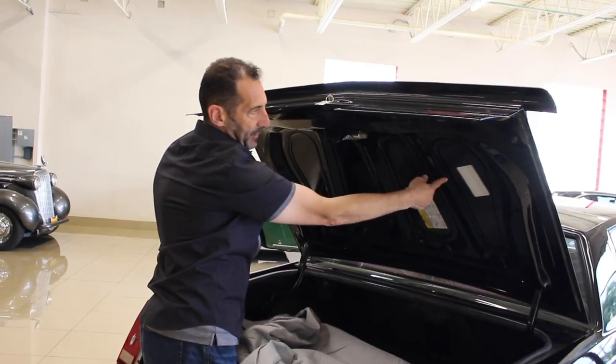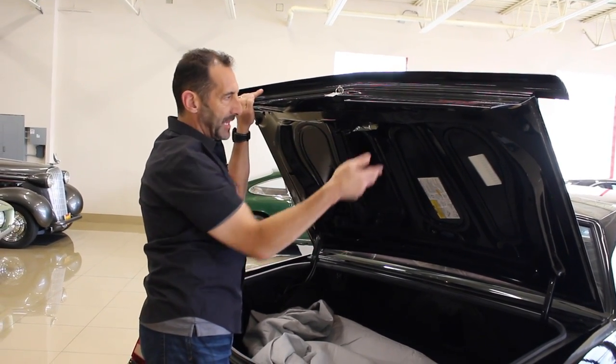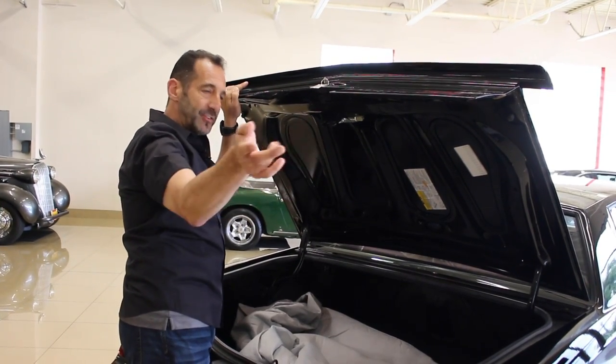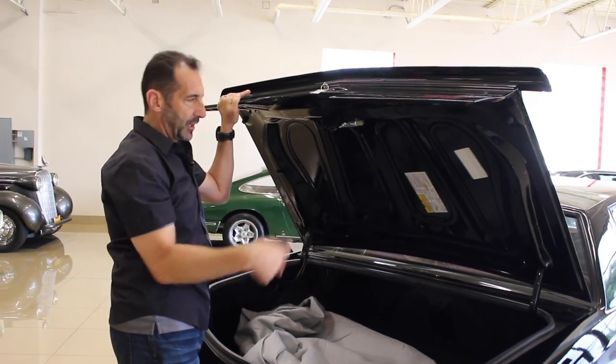The build sheet is right here with the factory codes on there, and that's the way they would have built the car. They would have gone down the assembly line with this in hand — or taped onto the car — and pulled the pieces off the racks, assembled everything the way it says right here. And that's the way this car is built as well.